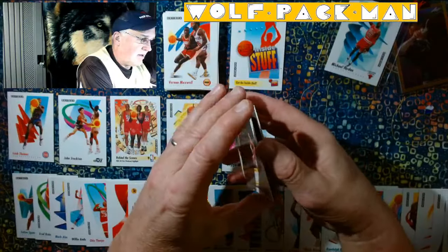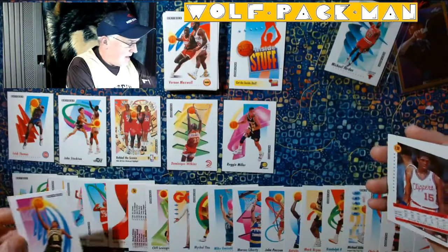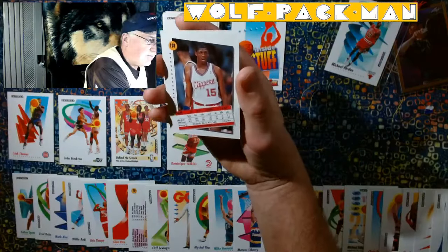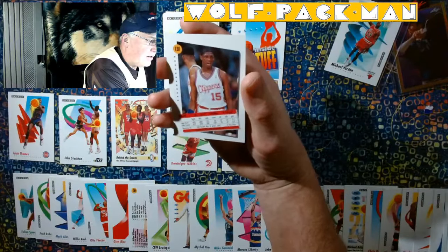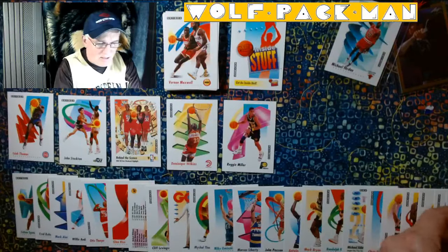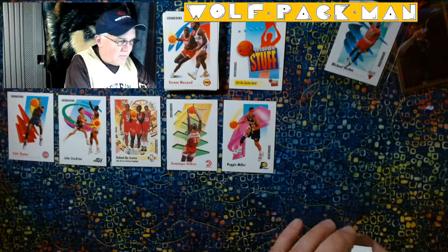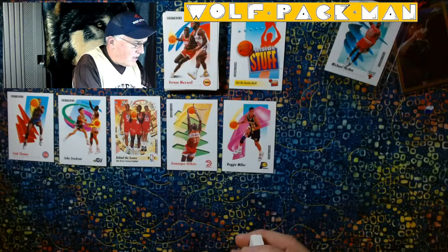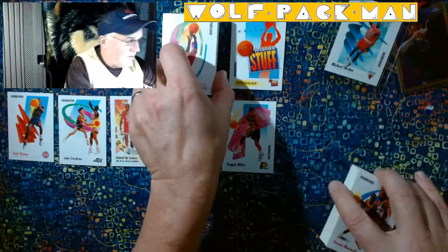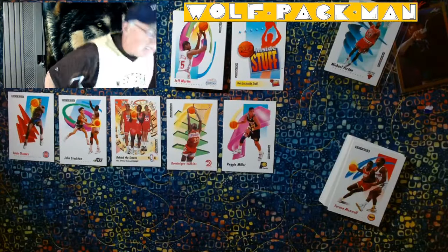Dana Barros. And last but not least in this half, Jeff Martin from Murray State. Don't remember Jeff Martin, sorry. So I'm going to scoop these guys up and set them right here. So we got three, four, five, six Hall of Famers out of that first batch.